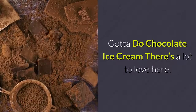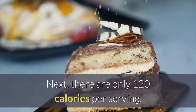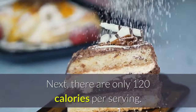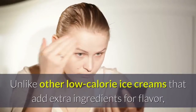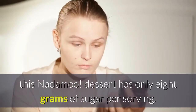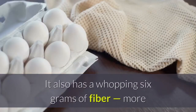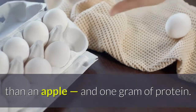Nadamu Gotta Do Chocolate Ice Cream — there's a lot to love here. First, it's non-dairy and organic. Next, there are only 120 calories per serving. Unlike other low-calorie ice creams that add extra ingredients for flavor, this Nadamu dessert has only 8 grams of sugar per serving. It also has a whopping 6 grams of fiber — more than an apple — and 1 gram of protein.